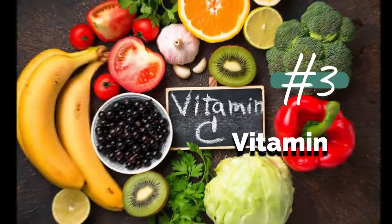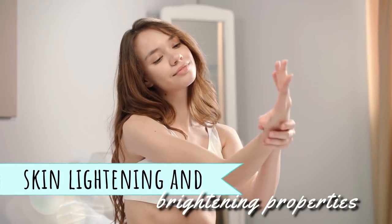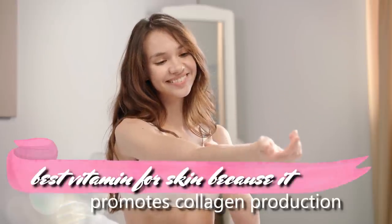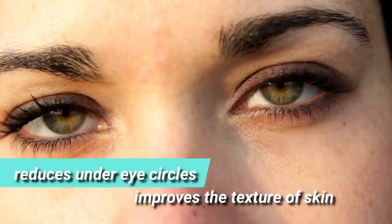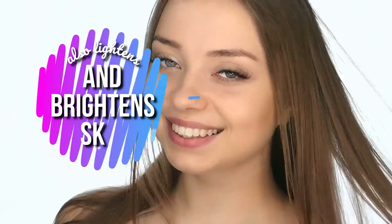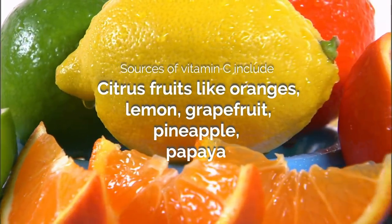3. Vitamin C. There's a lot of buzz around vitamin C for its skin-lightening and brightening properties. It's considered the best vitamin for skin because it promotes collagen production that would firm and tighten skin, reduces under-eye circles, improves the texture of skin, and also lightens and brightens skin. Sources of vitamin C include citrus fruits like oranges, lemon, grapefruit, pineapple, and papaya.